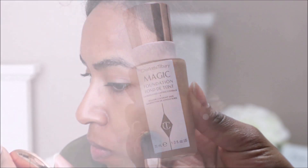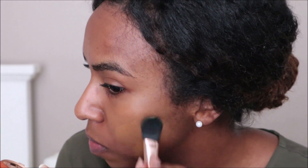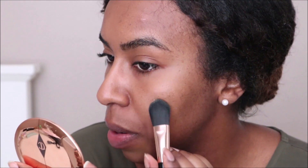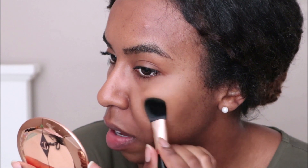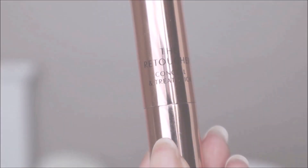First I'm going to be starting off with Charlotte Tilbury, using the Magic Foundation. This is supposed to give you flawless long-lasting coverage, and this one is in 11 Dark. It's giving me a medium coverage but it is very buildable and it is drying down to a matte finish.